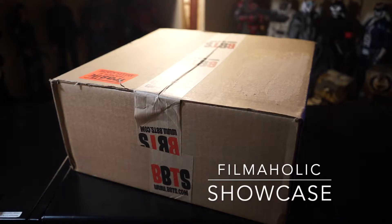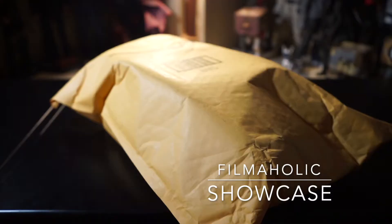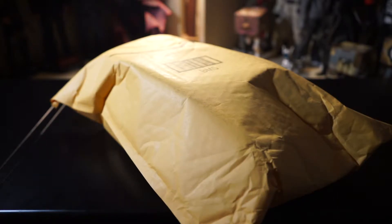Hello fellow adventurers and collectors, Fumaholic here and today we're going to be going over some packages that I got in the mail. But before we get into that I wanted to showcase some of the recent pickups I've gotten over the past couple months.